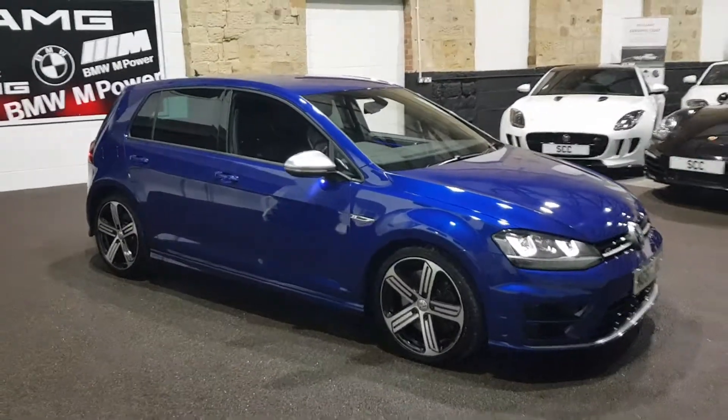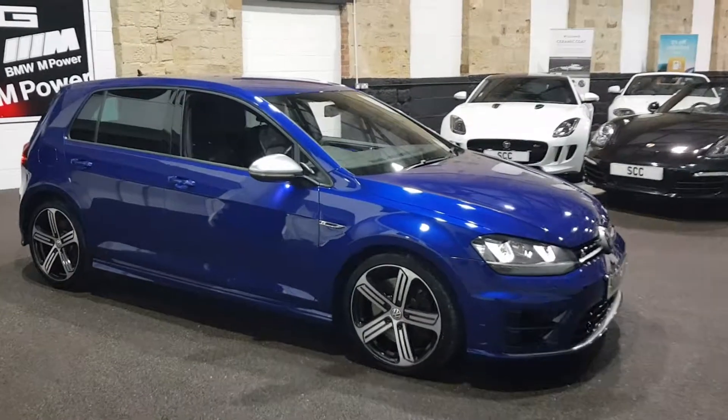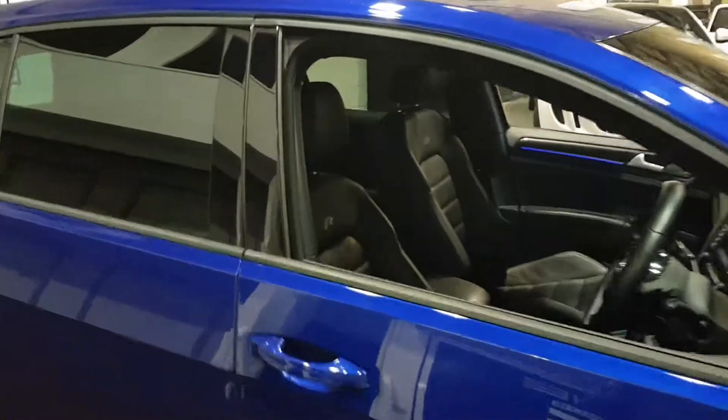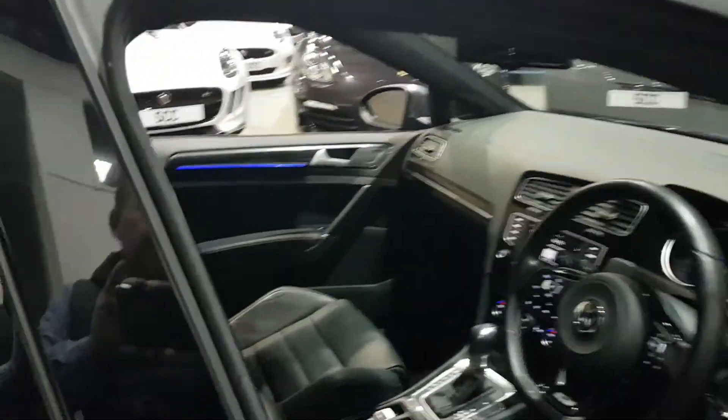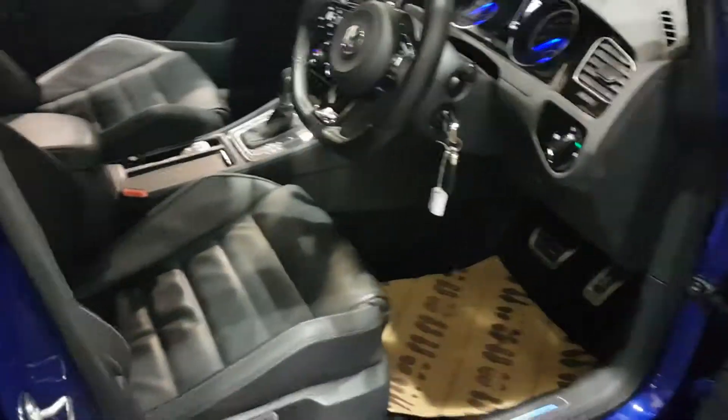It's in great condition with just one owner and full Volkswagen service history. It's recently been treated to four tyres — Dunlop Sport Max tyres in very, very good condition, nearly new. We've got both keys and all the mats are with the car.